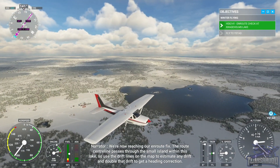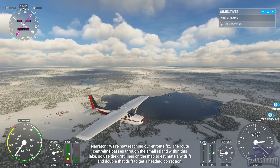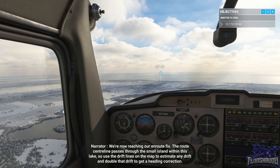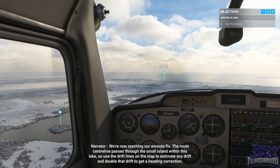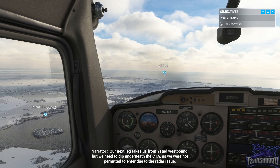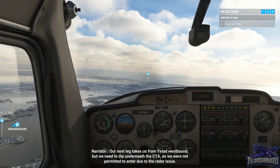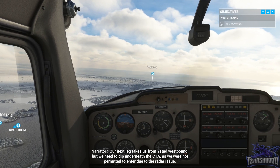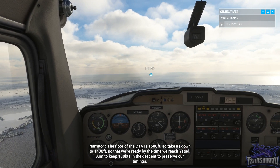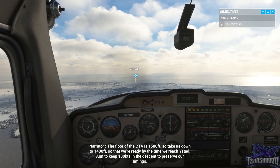We're now reaching our en route fix. The route centre line passes through the small island within this lake, so use the drift lines on the map to estimate any drift and double that drift to get ahead in correction. Our next lake takes us from East Stad westbound, but we need to dip underneath the CTA as we were not permitted to enter due to the radar issue. The floor of the CTA is 1,500 feet, so take us down to 1,400 feet so that we're ready by the time we reach East Stad.